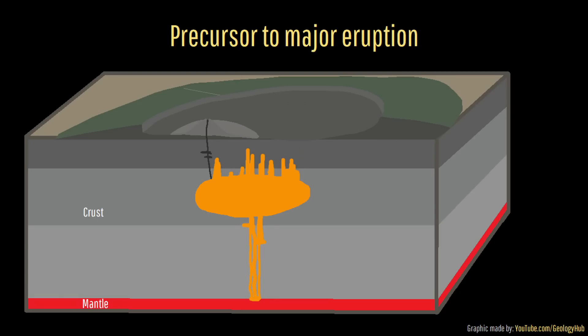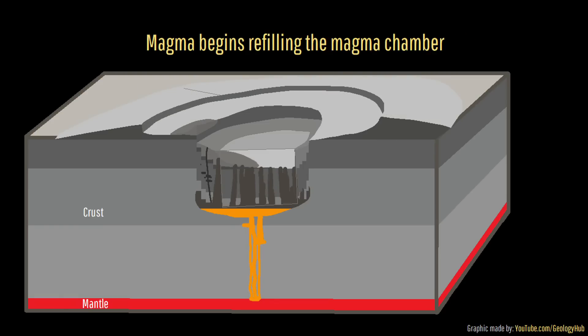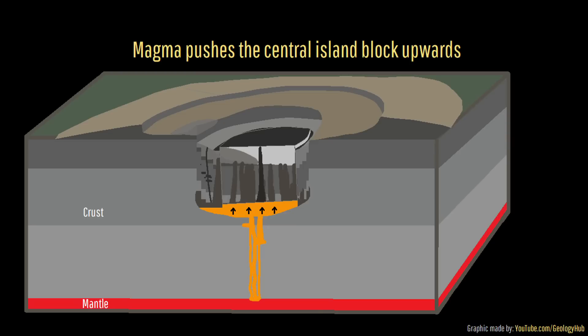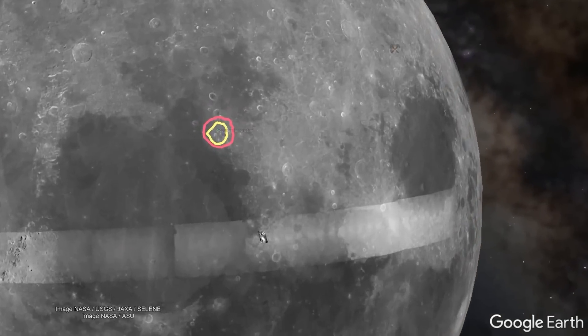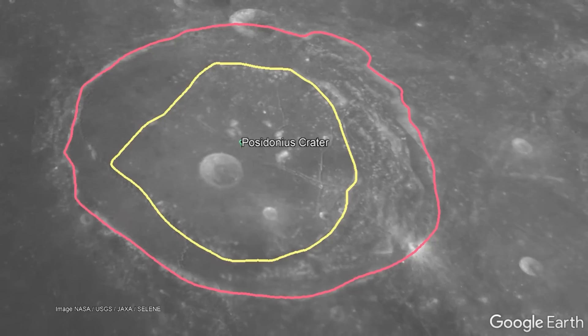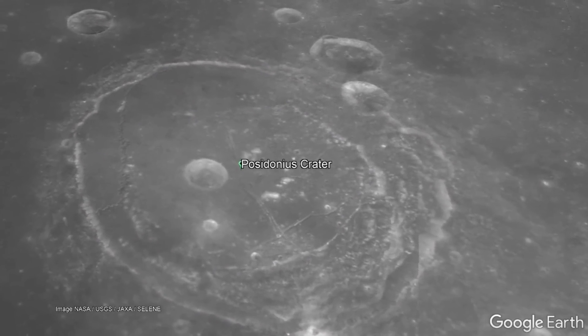In other words, here is the series of events that created this unique feature, with its flat-topped shape being owed to the uplifted portion of the caldera floor being a single massive block of material which moved upwards as a whole. Something similar occurred at Poseidonius' impact crater on the moon, after intruding magma pushed upwards a portion of lava that covered the crater floor more than 3 billion years ago.